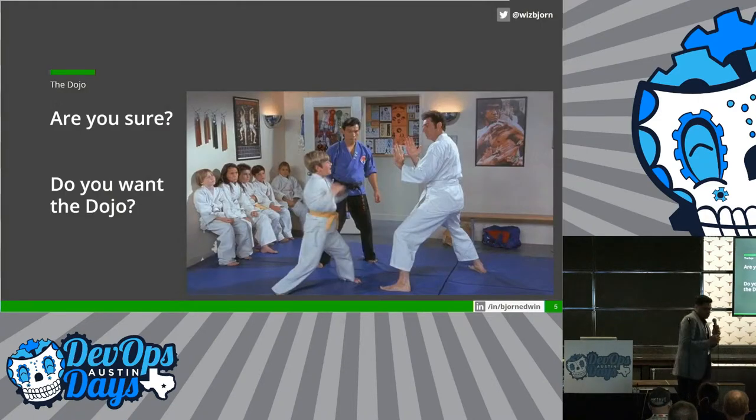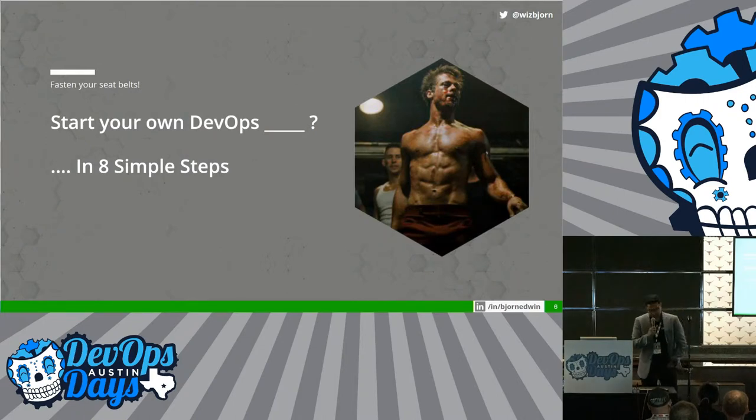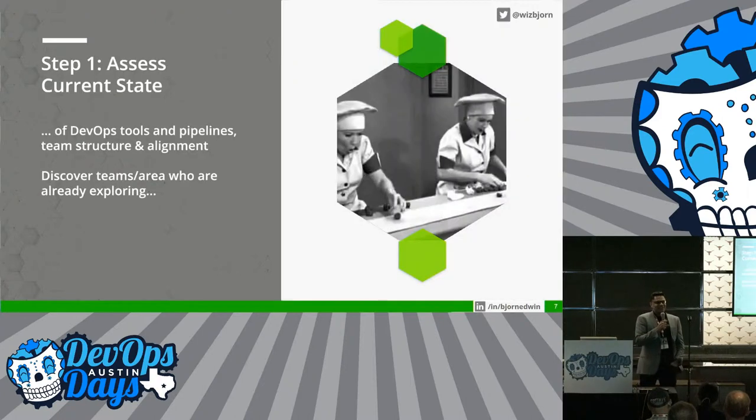Now, are you really sure you want to know more about the dojo? All right. If you're sure, I need your help. I'm going to pause a couple of times in my presentation — I'm going to say DevOps, and you say dojo. When I say DevOps, you say dojo! All right. Let's fasten your seatbelts. My topic is going to be about starting your own DevOps dojo in eight simple steps.